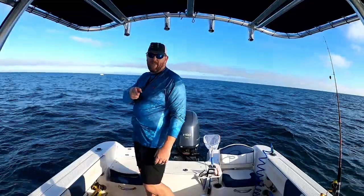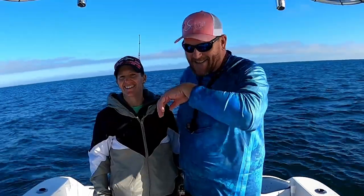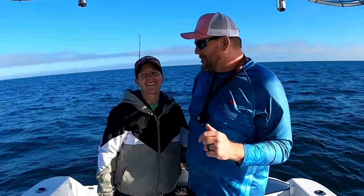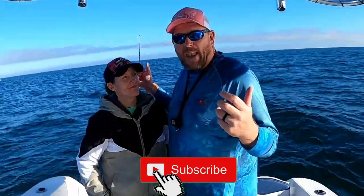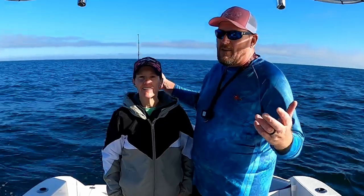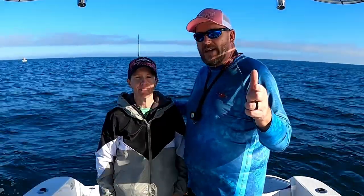All right guys, thanks for joining us on the Salty Strikes fishing adventure. You know, even though I did throw a fish at Kim and hit her right in the back — it slipped right out of my hand. I know I'm gonna catch grief for that in the comments below. Thanks for joining us — hit that subscribe button if you haven't. We got a lot of nice keepers in the box today, some take-home fish, and we got on some fun fish. Hit that subscribe and thumbs up — we greatly appreciate it. Until next time, stay salty guys!